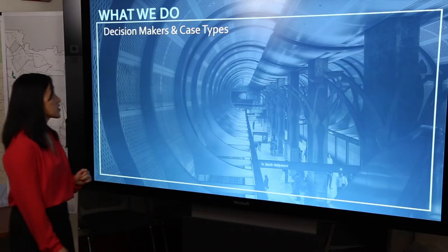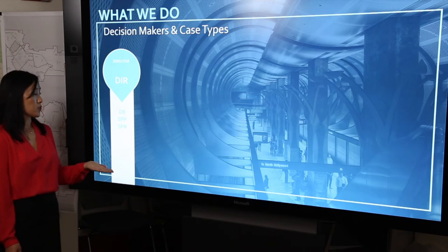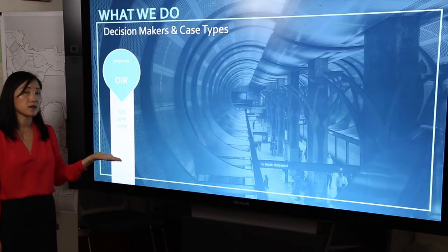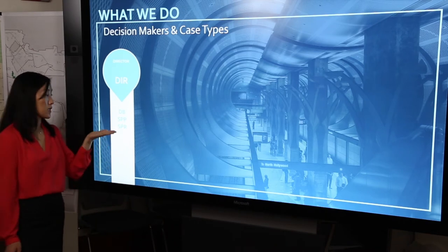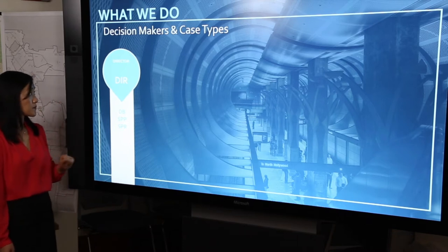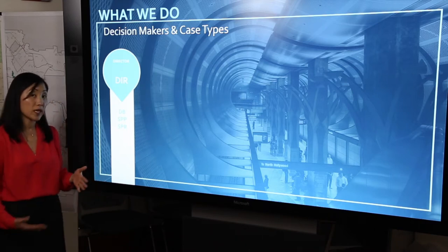We're going to describe the decision makers and the types of cases that these decision makers have jurisdiction over. The first is the director of planning, noted by the prefix DIR. Typically these types of cases are for compliance review to ensure that a project meets the rules and regulations of, let's say, our specific plan through a project permit compliance, or an on-menu density bonus case which is noted with the suffix DB. Typically the director of planning delegates his or her authority to staff to make these types of compliance review decisions.